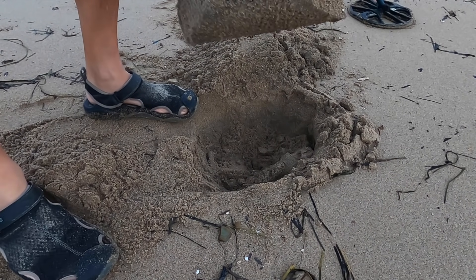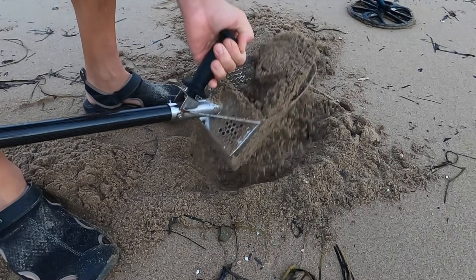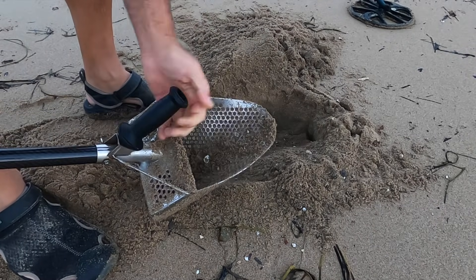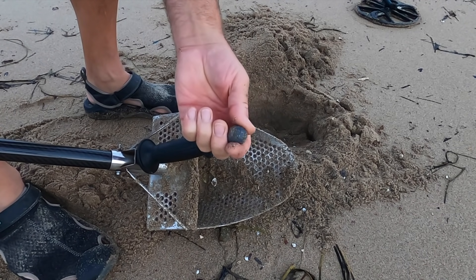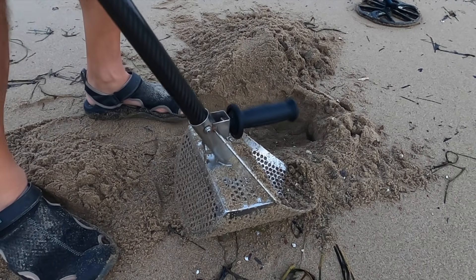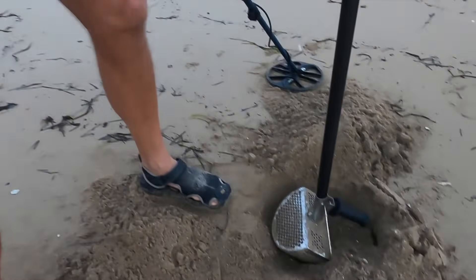I have it in the scoop - big ol' weight, pretty cool. One thing about this location: it is the launching pad for a lot of kayaks, so I get fishing tackle here a lot. We'll see how it goes.